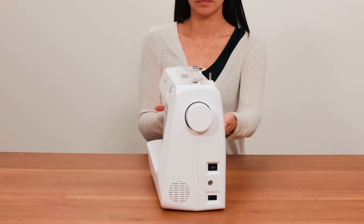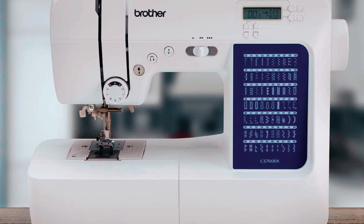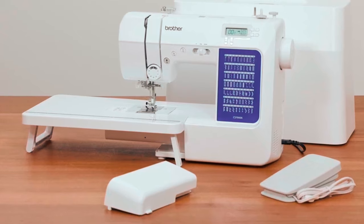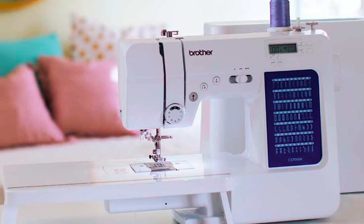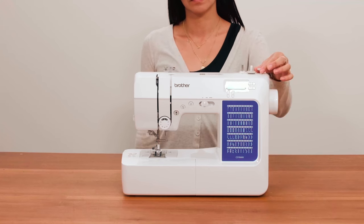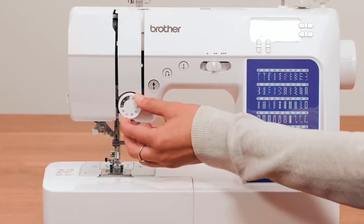The machine comes with a wide table, 10 sewing feet including a quarter-inch sewing foot and walking foot, and a protective hard case for easy transportation and storage. This Brother sewing machine weighs approximately 14.3 pounds and is made from metal. Unfortunately, this product is for sale in the U.S. only. Overall, this highly reliable sewing machine matches the needs of beginners and advanced users and is backed by a 25-year warranty.